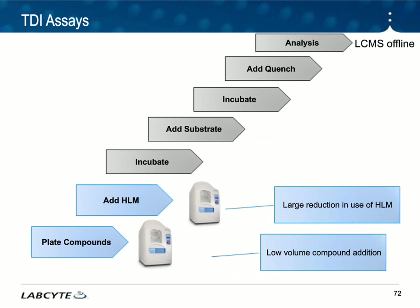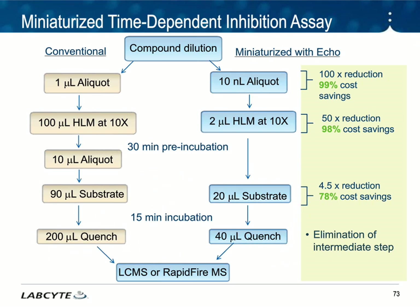Moving into the ADME-TOX world, here's another example of how the Echo fits into the workflow. The Echo can be used for compound plating but also for the addition of the HML cells — human liver microsomes. This allows you to have significant cost reduction and less DMSO in your assay. Another interesting aspect of using the Echo for this type of assay is you can remove an entire step from the assay. In the conventional TDI assays, you have to do an additional aliquot step because the volumes are too great for a 384-well plate. When you move into miniaturization, you remove that step completely because you're using nanoliter volumes.